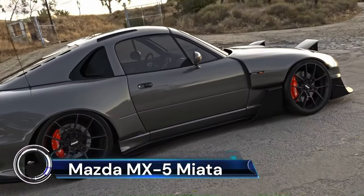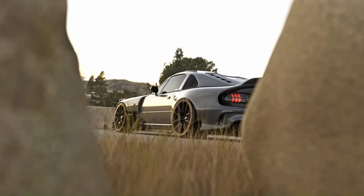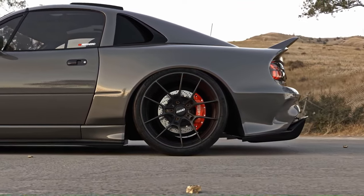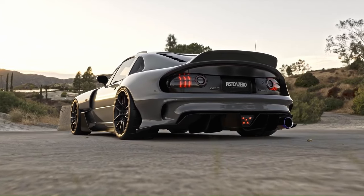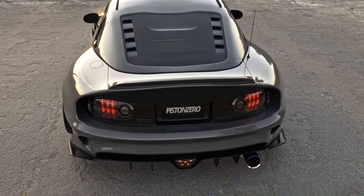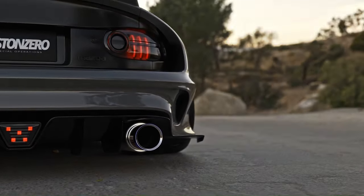The Mazda MX-5 Miata is a classic roadster that embodies the joy of driving. The 2024 model, starting at $28,985, delivers precise steering and better control. It features an improved power steering system and an asymmetric limited-slip differential for manual transmission models. The Miata is designed with a near-perfect 50/50 weight distribution, providing an exhilarating driving experience. It's equipped with Kinematic Posture Control (KPC) that suppresses body roll when cornering, giving you precision and confidence.